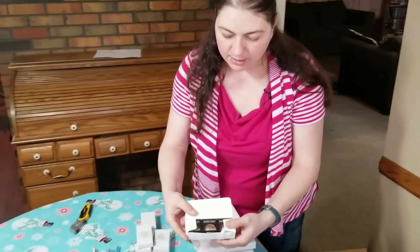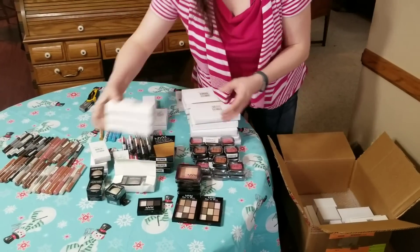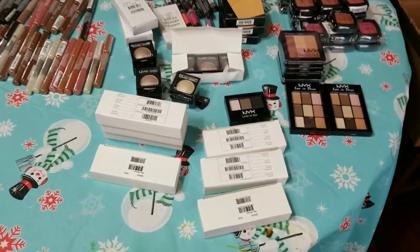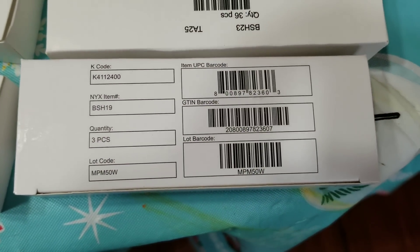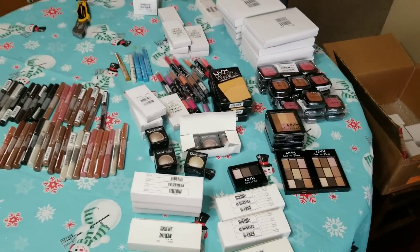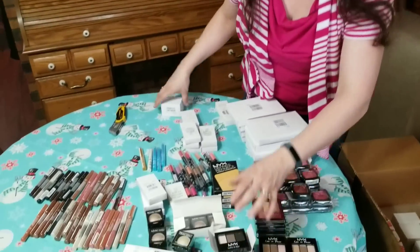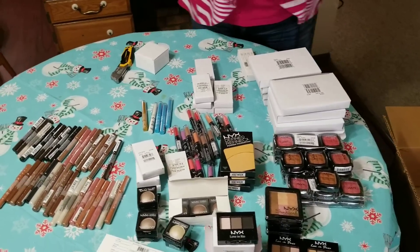Here's some more of these baked shadows. I'm going to get all the boxes that are that size — those are all my baked shadows. Lots and lots of those. We got another size box here. So as you can see, I'm getting various different colors. I'll go through and try to give you some numbers on how much I think I can make. Here's some Love in Rio — some more of that.